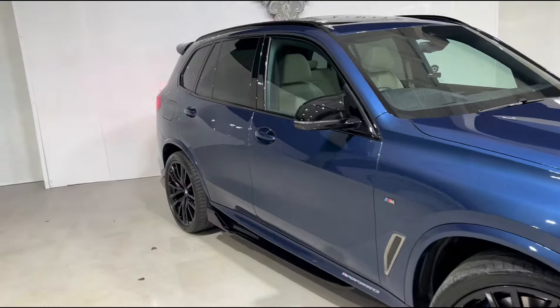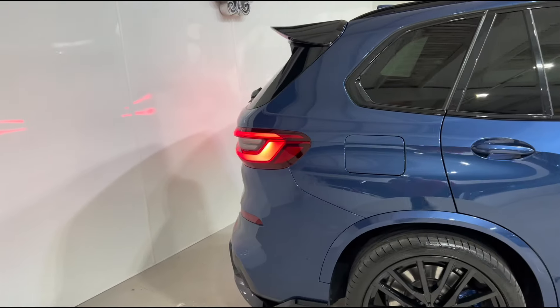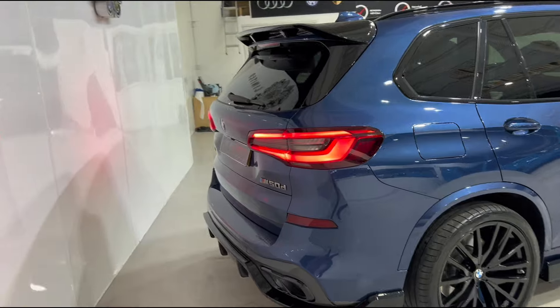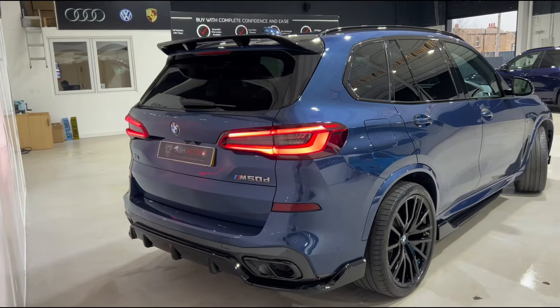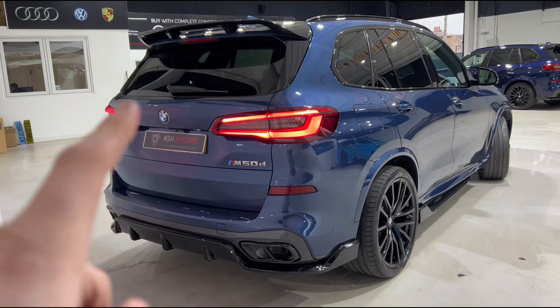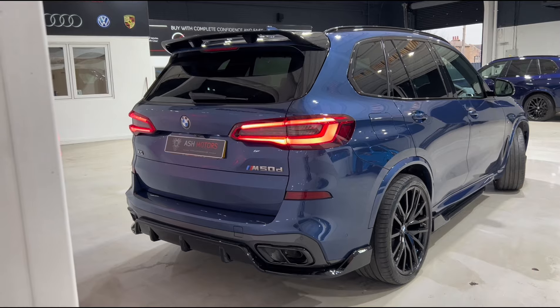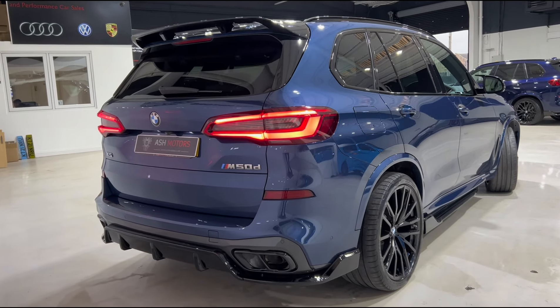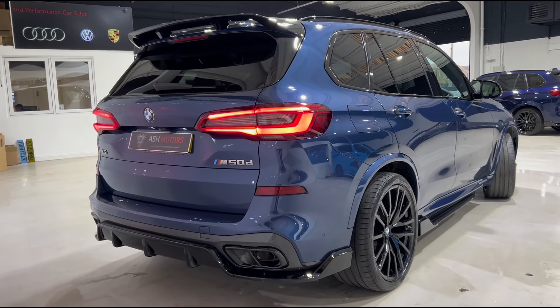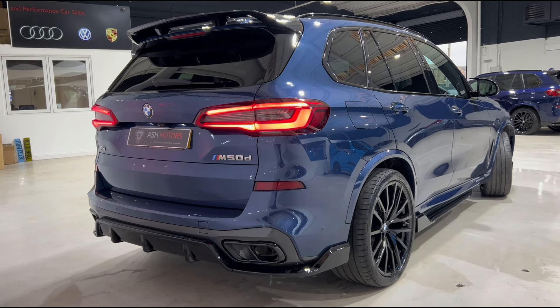Moving around the vehicle you'll see we've got privacy glass all the way around and the highly desirable panoramic sunroof slash sky lounge up top. And as we get to the rear of the vehicle, you've got that ultra aggressive rear diffuser along with your lip spoiler up top. You've obviously got the twin exit exhaust which denotes the M50D model, and with this being the M50D you've got your quad turbo 3 litre diesel engine which provides plenty of power and torque.